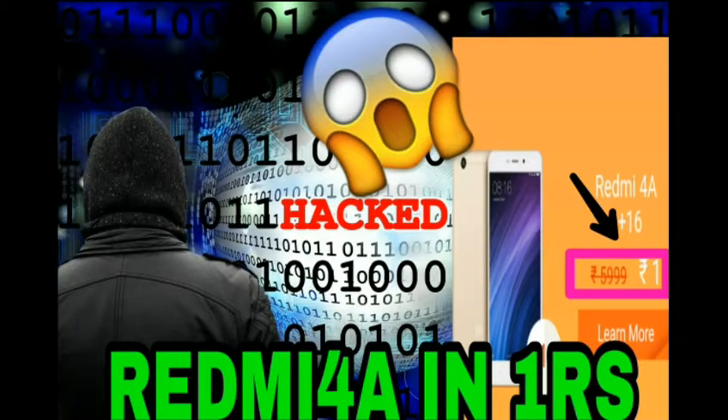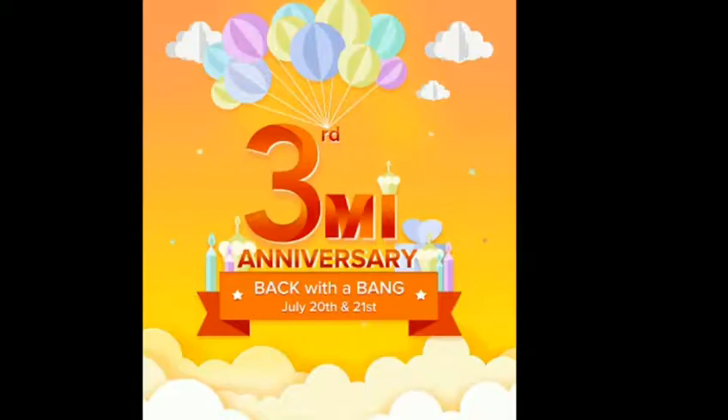Hi hello guys, welcome to Tech Robin YouTube channel. This is your Robin and I am back with another new awesome video. In this video we will see about how to buy Redmi 4 mobile at 1 rupee. Mi has completed 3 years successful in India. Now Redmi celebrates 3 year anniversary, so they announced a flash sale with Mi 4 mobile and other accessories at 1 rupee.